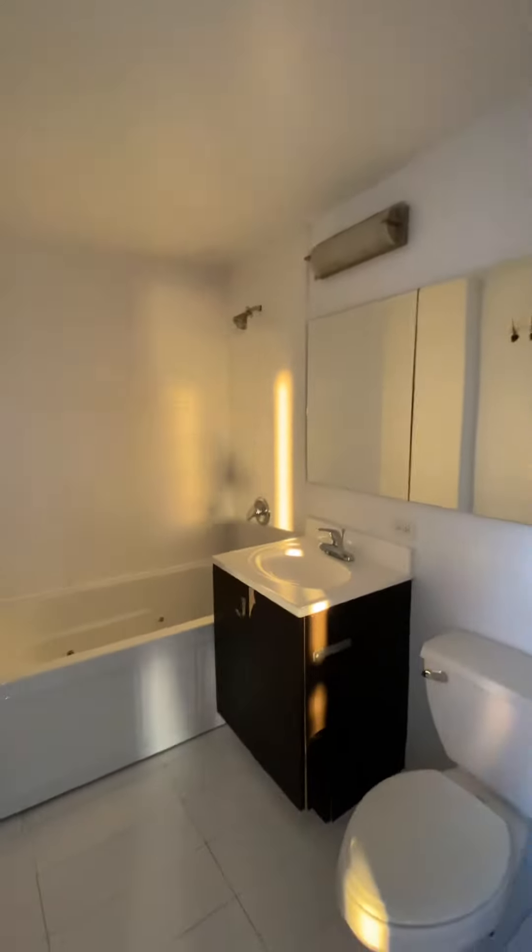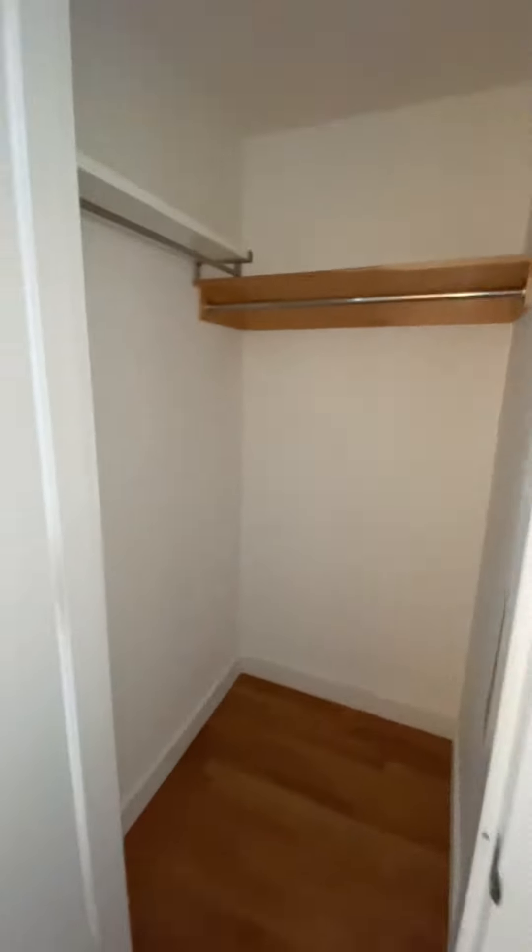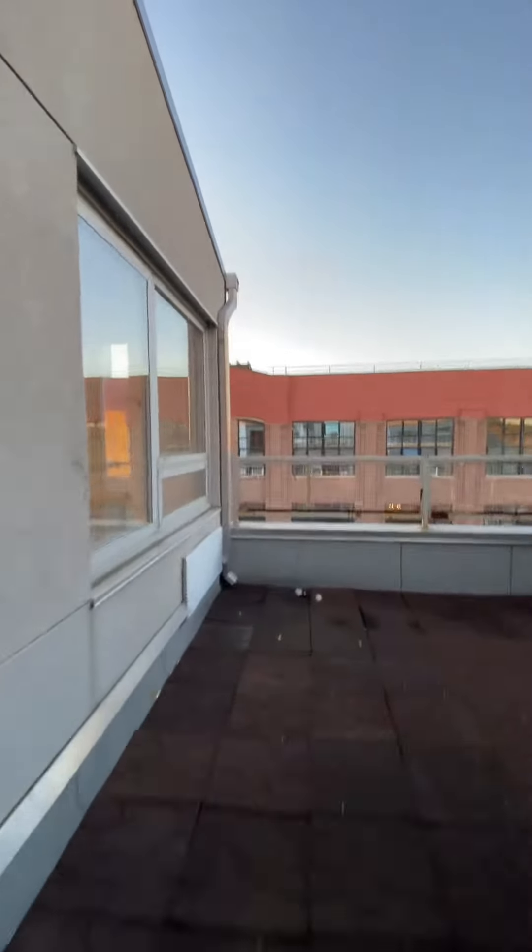Second bathroom. Closet. And the rooftop — see you in the back.